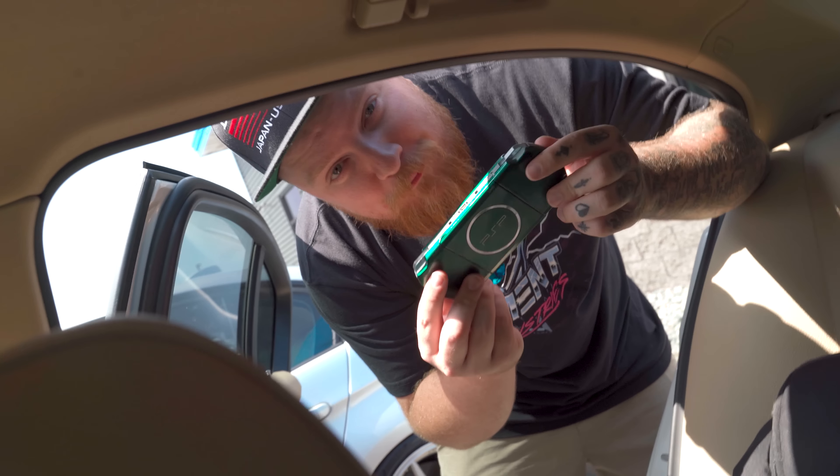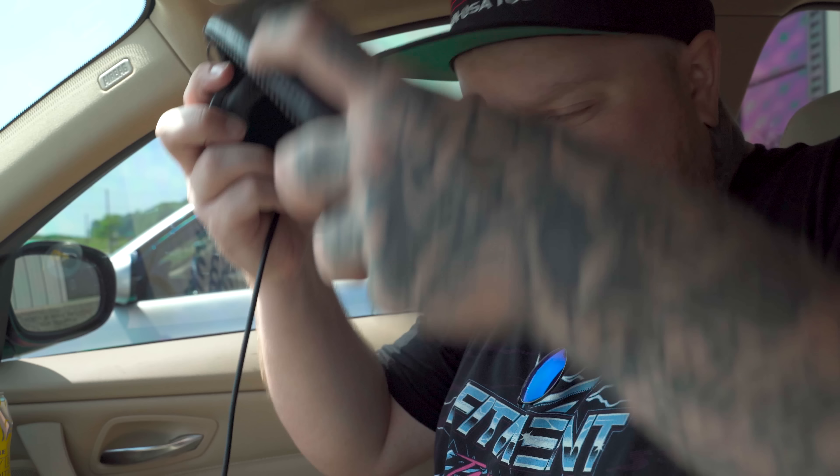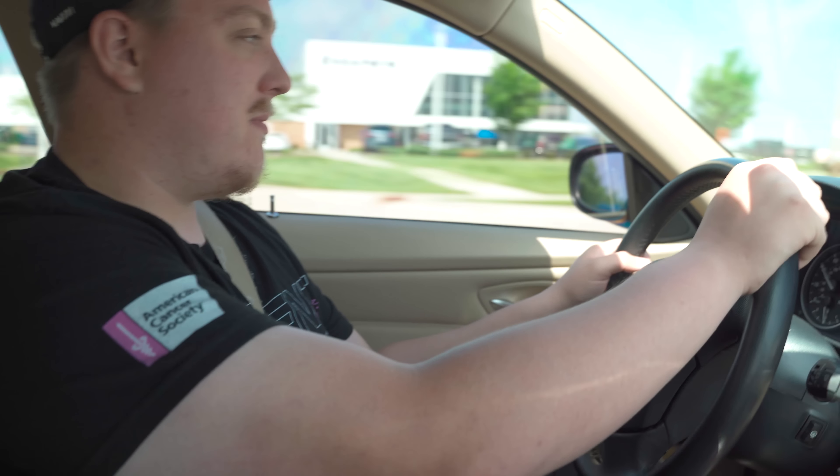I get to be the cameraman and Dakota's gonna be the camera guy. These cup holders are inconvenient. So I know we're going on a road trip — I brought my PSP. It's JDM as hell, I got it imported from Japan. It's the PSP 3000, only released in green in Japan, and I have Need for Speed Most Wanted on it.